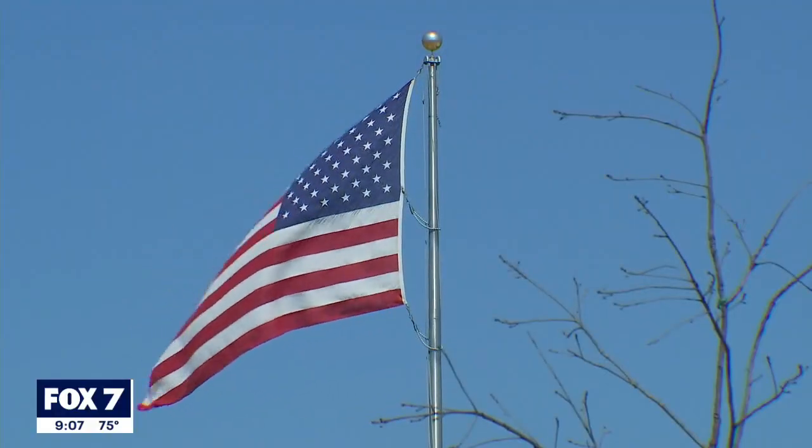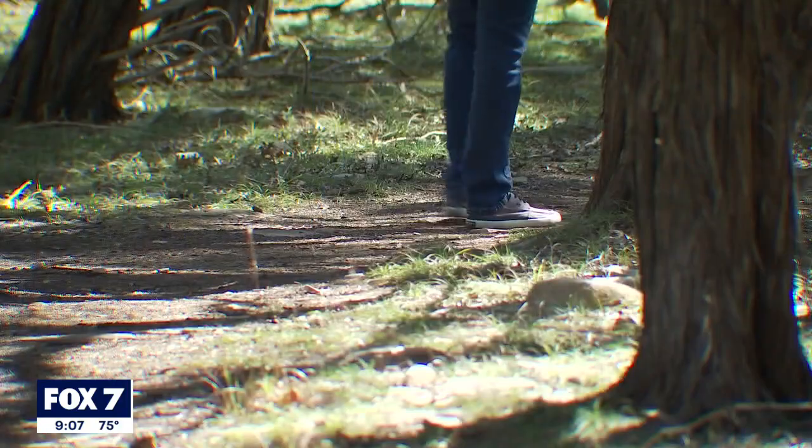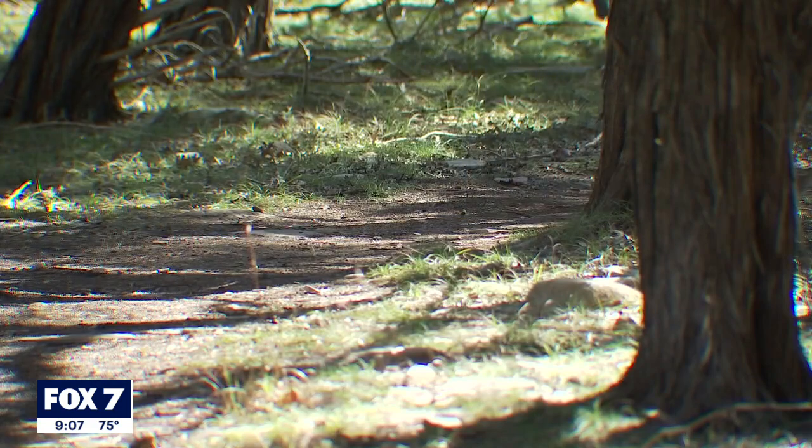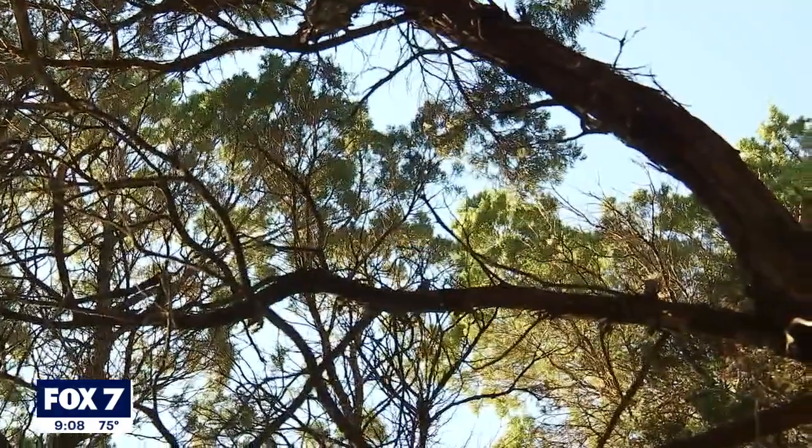With these dry, windy conditions, it doesn't take much to spark a massive wildfire. He's seen cases of cigarette butts and sparks from metalwork on property causing massive wildfires, which in turn threatened homes. You can have a small fire and contain it relatively quickly, but if you have a lot of fine fuels creating embers, those embers can pick up and travel a long ways — so you may have a fire and then end up with another fire 100 yards away.